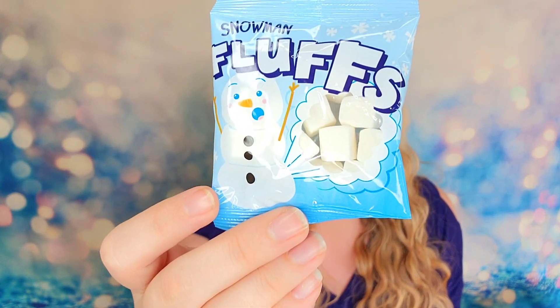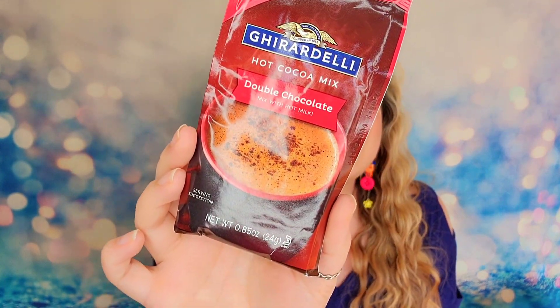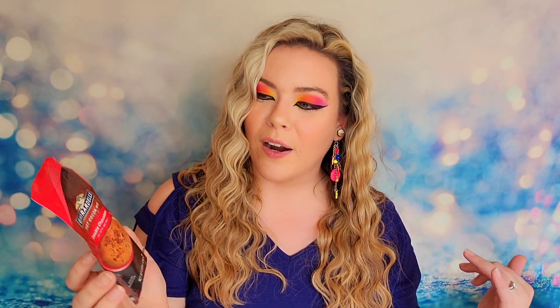Next up we have snowman fluffs! These are going to be little marshmallow fluff cubes that are snowman inspired and you can dump them in your hot chocolate or just eat them. How cute is this? We also have a hot chocolate mix in here from Ghirardelli and this is the double chocolate — not regular chocolate but double chocolate. So see, we are being cozy by staying indoors — we've got our cozy socks on, we're making our hot chocolate, we've got our little truffles and bonbons.